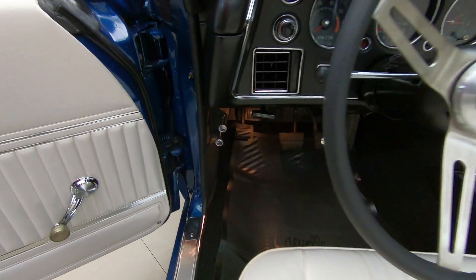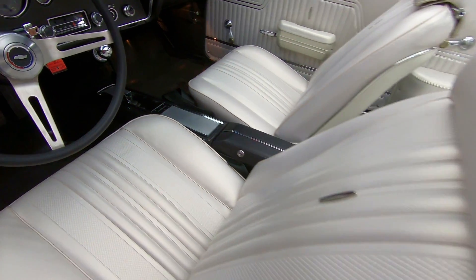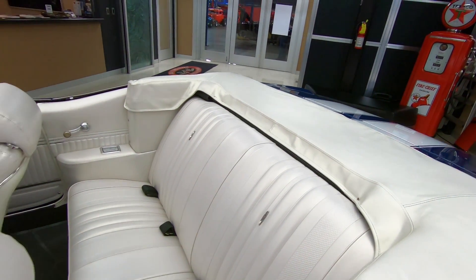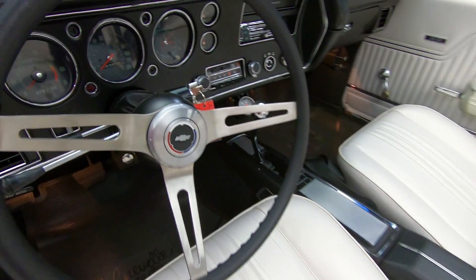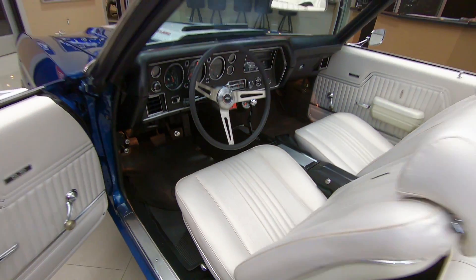The dash panel itself looking sweet, center console and yeah that's a four speed — it's a real four speed car too guys. Got great looking upholstery in here, the boot looking sweet. Now if you want to check out several pictures of the car with the top up, go to our website at VanguardMotorSales.com. The dash pad's in beautiful shape, all the lenses on the gauges look good, the faces on the gauges look great.